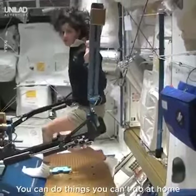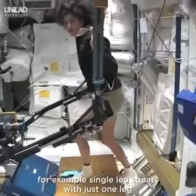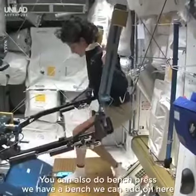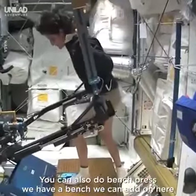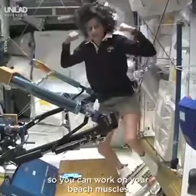One of the cool things you can do — you can do things that you can't do at home. For example, single leg squats with just one leg, because the other leg won't fall over. You can also do bench press. We have a bench that we could add on here so you can work on your beach muscles.